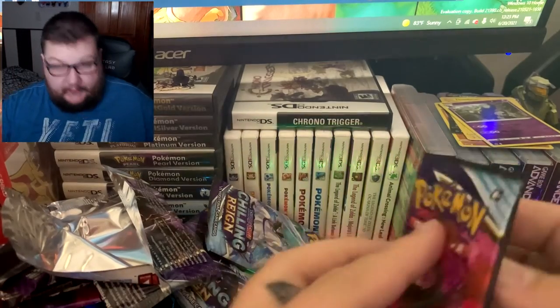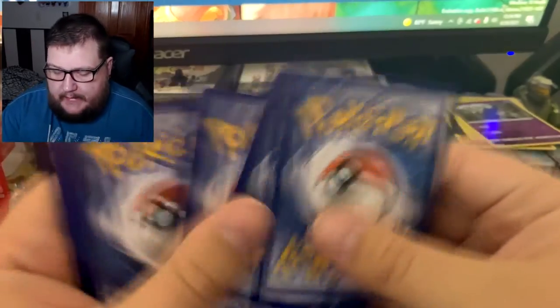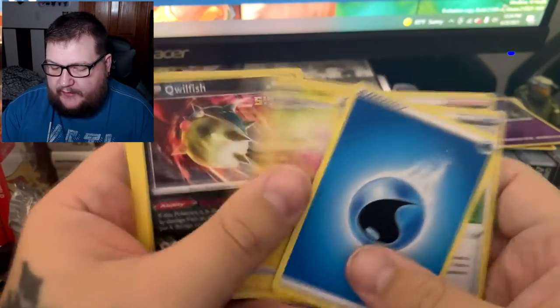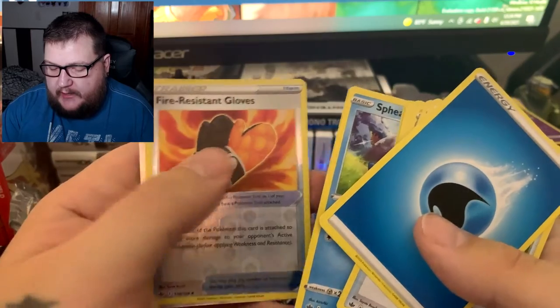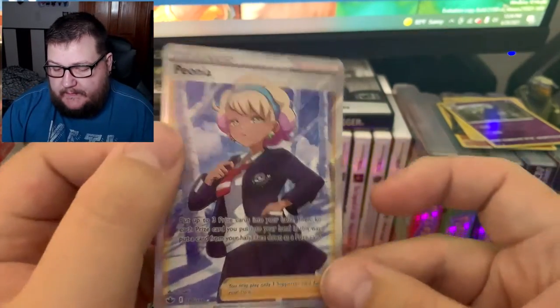Two more packs — come on, give us something good. Another white code — we are getting a lot of white codes. Fire types again. Pulling: Weeding Gloves, Avery, Flaaffy, Qwilfish, Ralts, Heracross, Castform, Spinel, Fire Resistant Gloves, and Peonia. I was actually wanting that Peonia card — there we go.